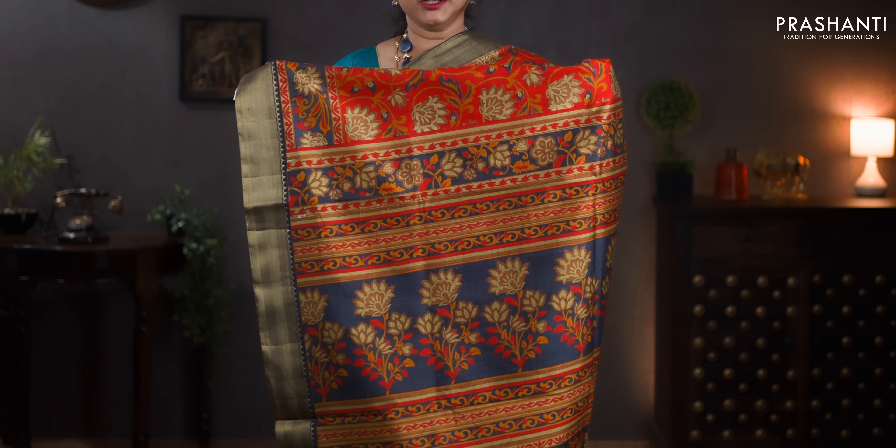Sunset orange and grey — zari borders with all over floral prints. Printed pallu in floral pattern. Printed blouse in elephant grey. Priced at 850.